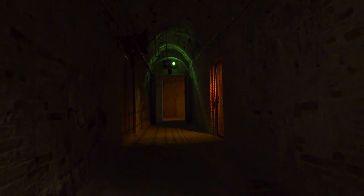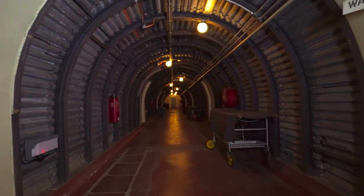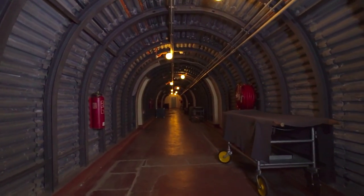We're down here under Dover Castle in the Napoleonic casemates, built around 1800 as barracks. They were reoccupied at the start of the Second World War. These were really pivotal command headquarters because they were the main centre of operations for Operation Dynamo, the evacuation of Dunkirk in 1940.